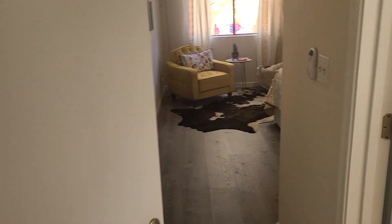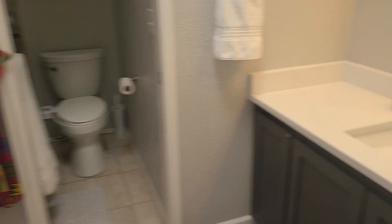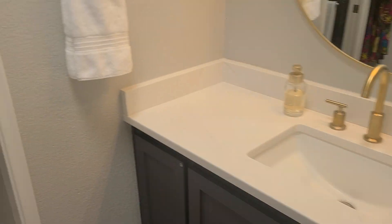And then here's your master bedroom. Master bath — just a shower, nicely updated.